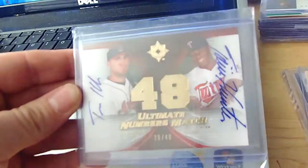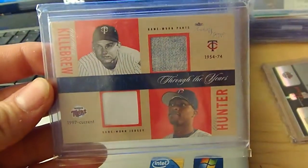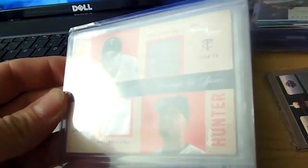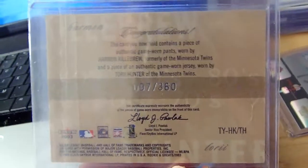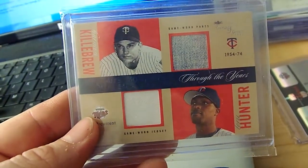Ultimate 07 numbers — Hunter, Pronk, numbered 48. Killebrew and Hunter out of 03 Rookies and Greats, numbered to 360. Dual pants for Killebrew, jersey for Hunter.